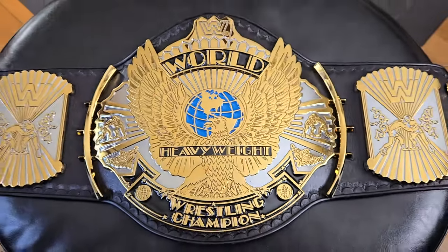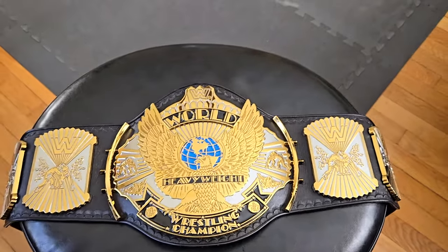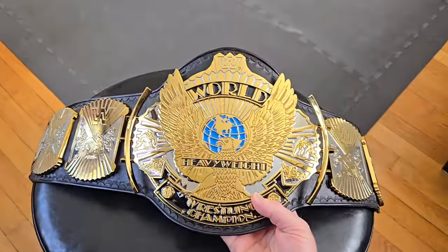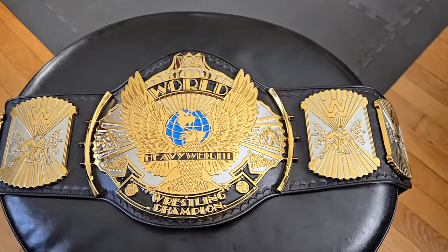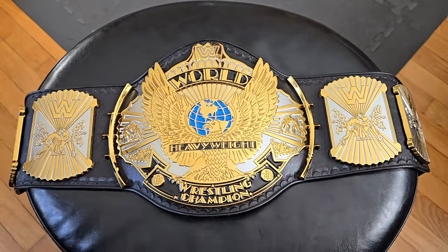When I first got into collecting wrestling belts, there was just one belt I had to have. It was the belt that represented everything I knew about professional wrestling — the WWF Winged Eagle. This obviously Reggie Parks-designed belt was used for quite a while in the WWF.